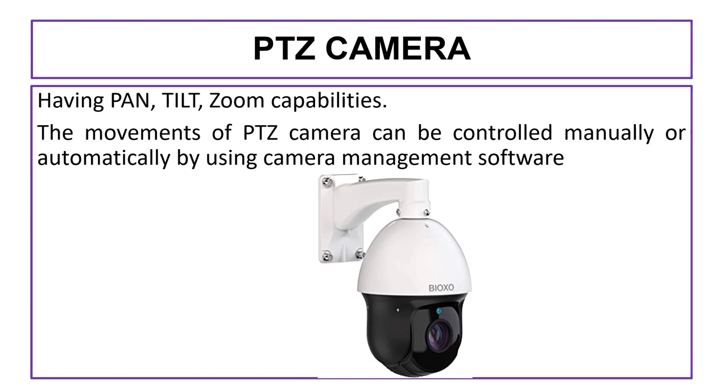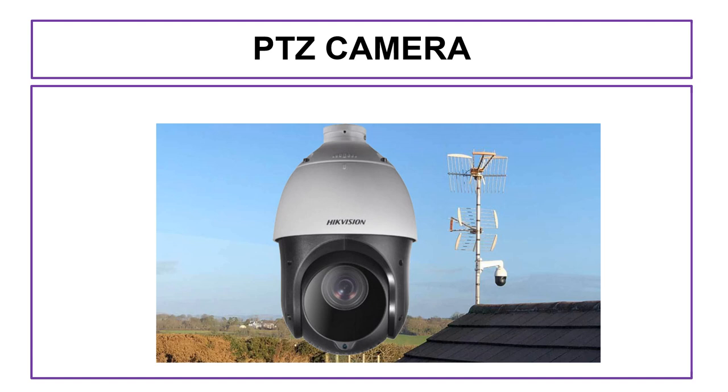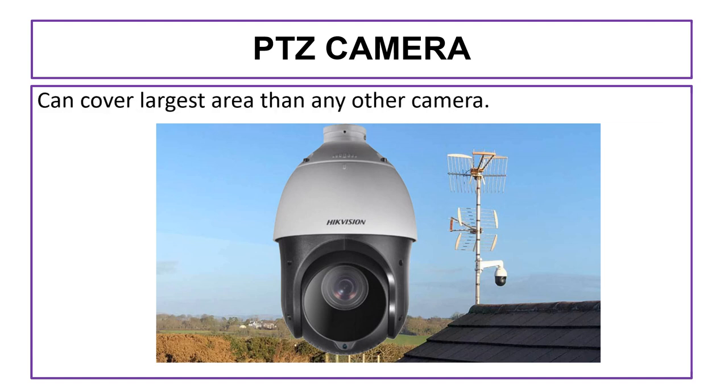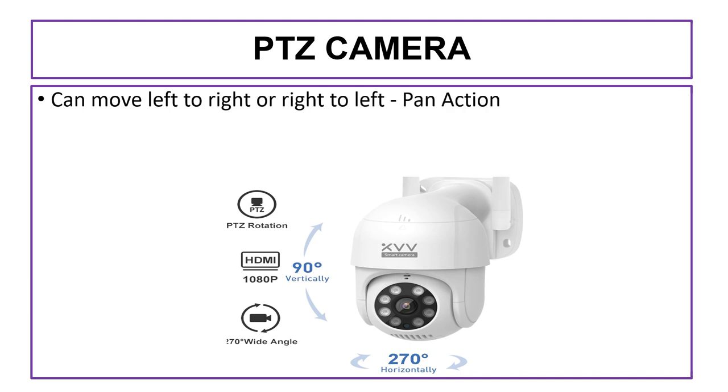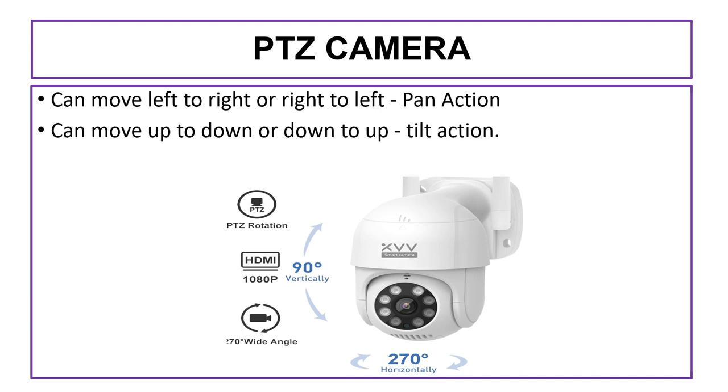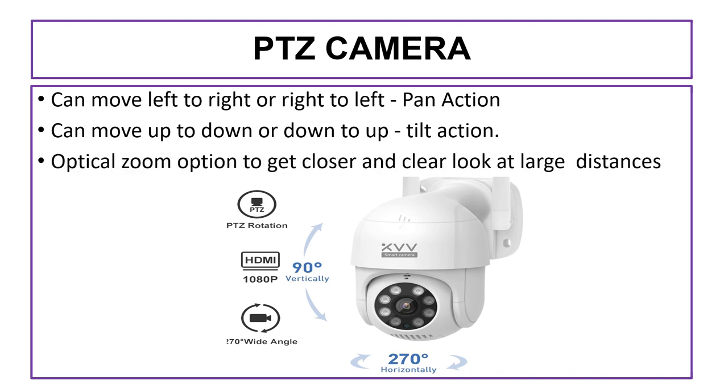The next camera is the PTZ camera. The PTZ camera has pan, tilt, and zoom capabilities. The movements of the PTZ camera can be controlled manually or automatically using camera management software. The PTZ camera can cover a larger area than any other camera because it can move left, right, up, and down through its pan, tilt, and zoom actions. Pan action moves the camera left to right or right to left, while tilt action moves it up to down or down to up. This camera also has an optical zoom option to get a closer and clearer look at large distances.